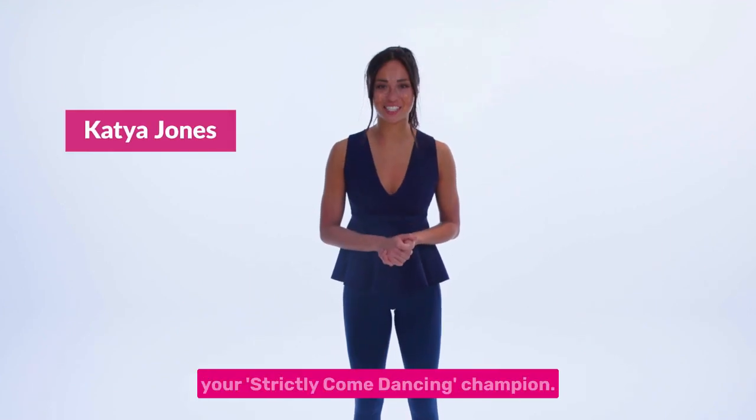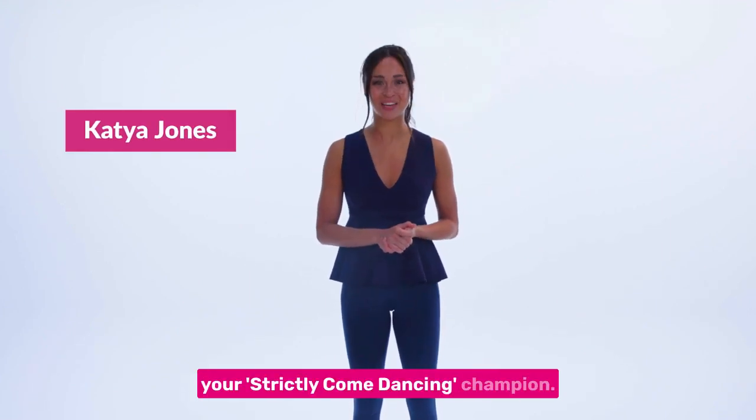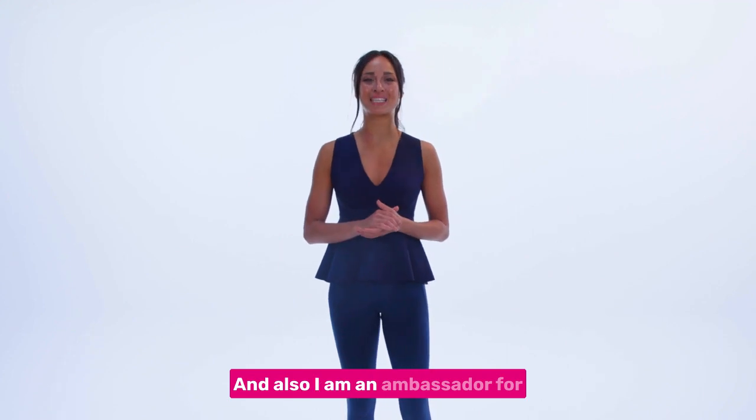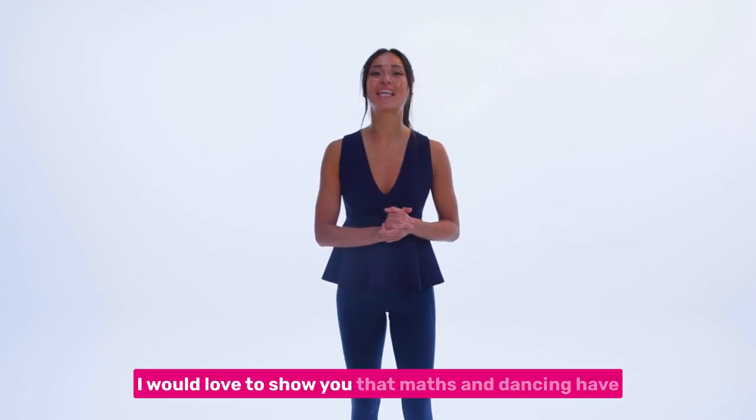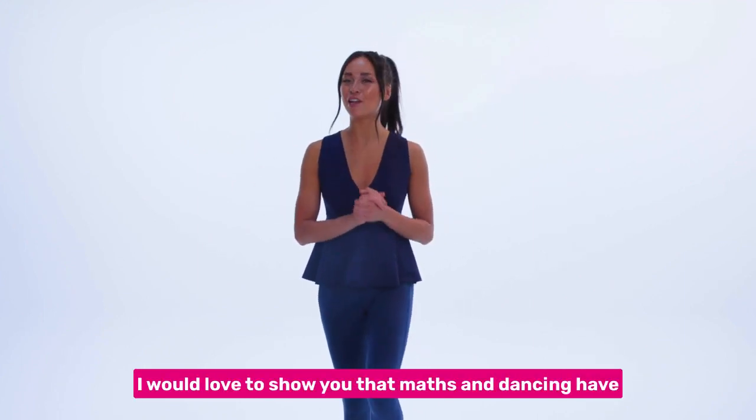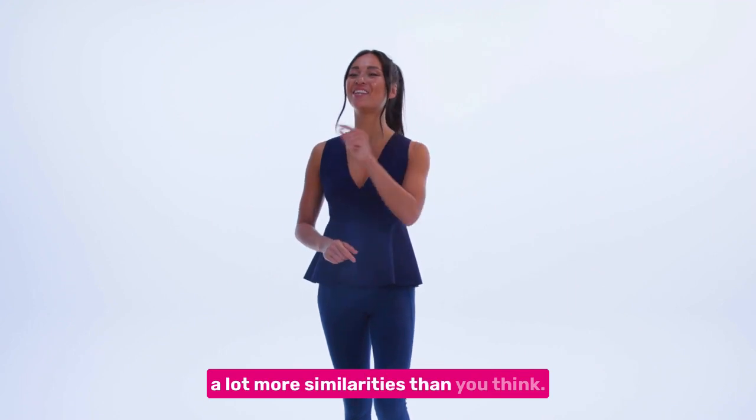Hello, I am Katya Jones, your Strictly Come Dancing champion, and also I am an ambassador for charity National Numeracy. For National Numeracy Day this year, I would love to show you that maths and dancing have a lot more similarities than you think.